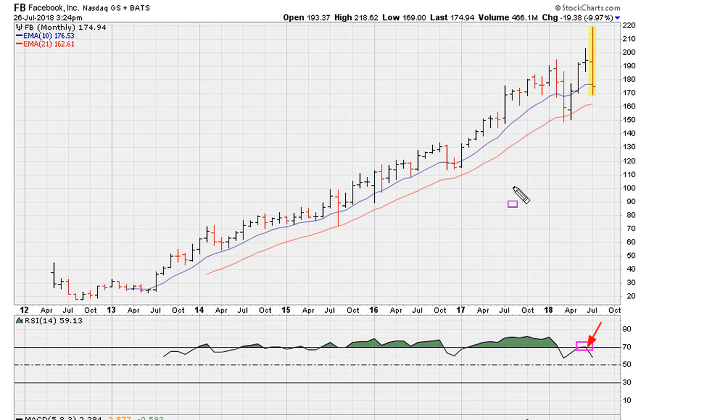Right now we are showing what looks like a failed breakout. This failed breakout is now a problem for the stock going forward, unless it can reclaim the previous monthly closing high. This looks like a stock that could easily go into a multi-month tailspin.